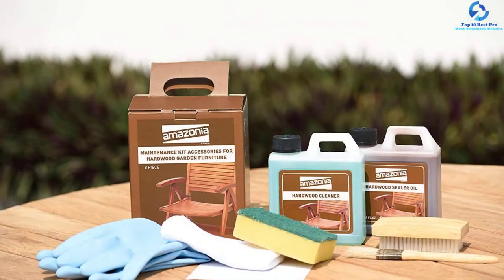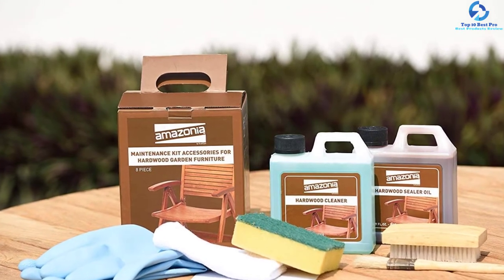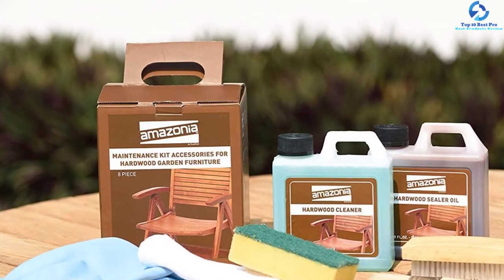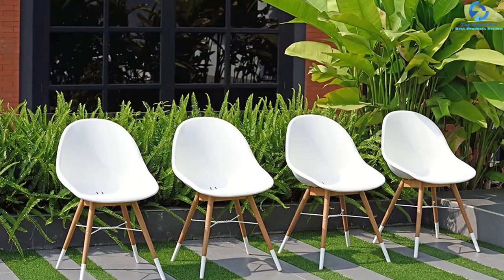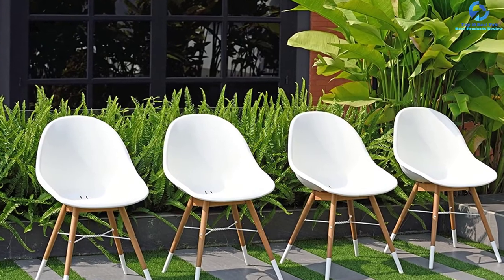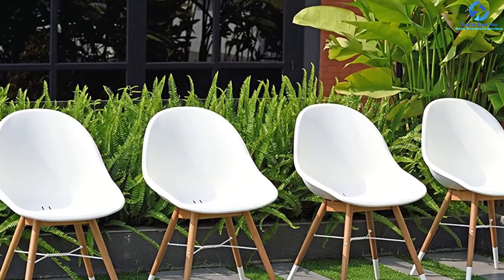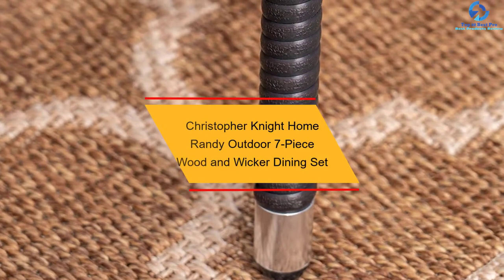This set is capable of withstanding various weather elements even if kept outside for several years. You should treat the furniture with wood sealer oil to maintain its appealing look. The chairs included are lighter in weight and stackable, making them easy to move around. These products are constructed using premium quality materials and can withstand heavy impact and weathering conditions.